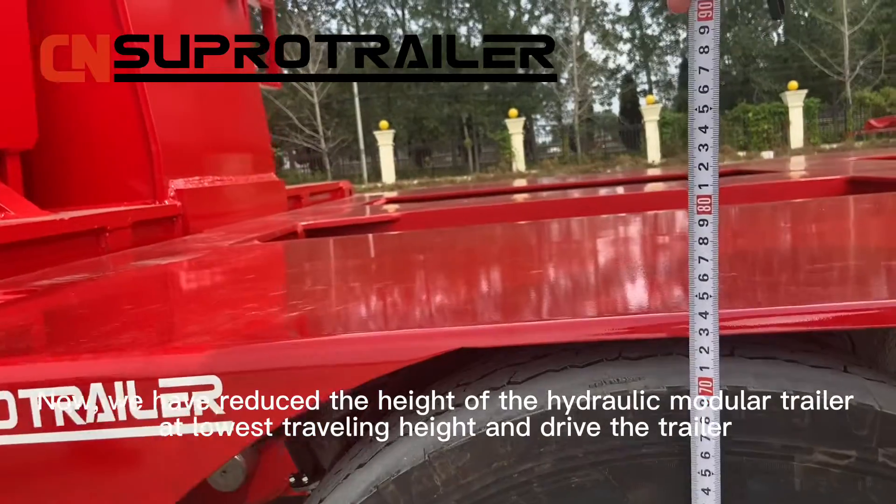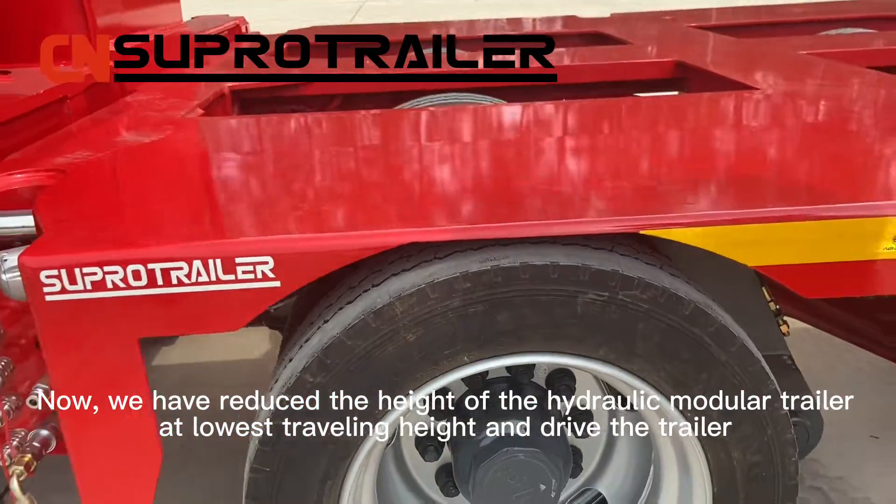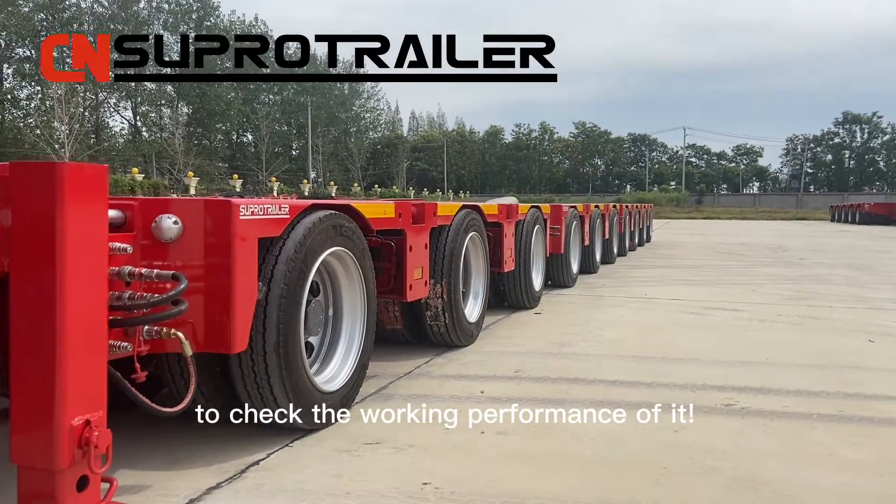Now we have lowered the height of the hydraulic modular trailer to its lowest traveling height and drive the trailer to check the working performance of it.